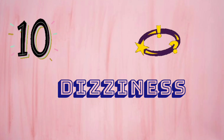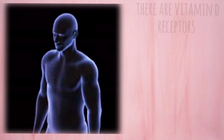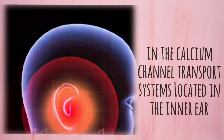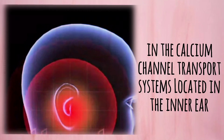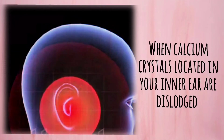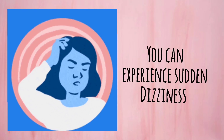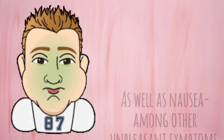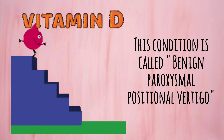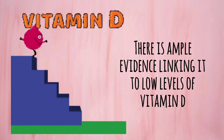Number 10: Dizziness. Vitamin D plays an important role in the proper functioning of your ears. Research has demonstrated that there are vitamin D receptors in the calcium channel transport systems located in the inner ear. These serve in maintaining a proper balance of calcium. When calcium crystals located in your inner ear are dislodged, you can experience sudden dizziness or a spinning sensation, as well as nausea among other unpleasant symptoms. This condition is called benign paroxysmal positional vertigo, and there is ample evidence linking it to low levels of vitamin D.